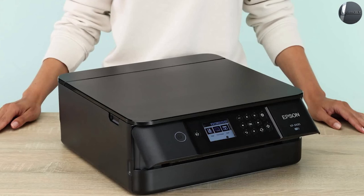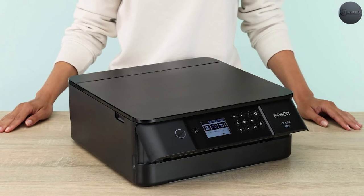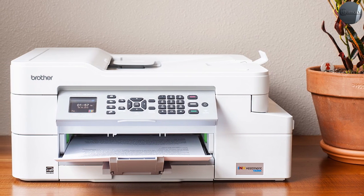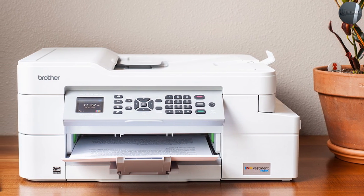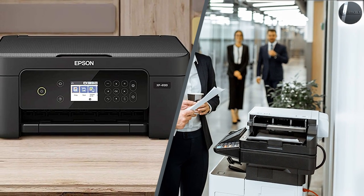The best way to know whether you should invest in a printer or copier for your business is to work with an expert. Reach out to the Gordon Flesh Company today for a free, no-obligation consultation. We can help you assess your print environment, determine which options are best, and help you decide whether a managed print solution makes sense for your company.